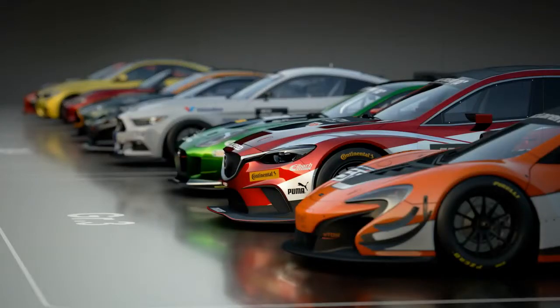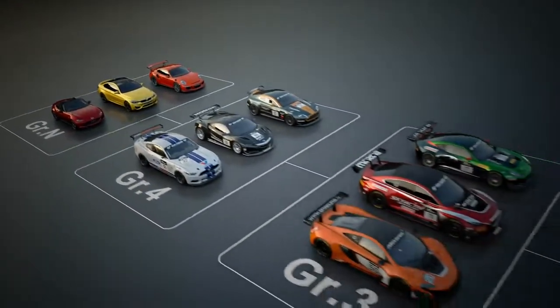Welcome to the world of Gran Turismo Sport. In this volume, we're going to talk about the cars appearing in Gran Turismo Sport.